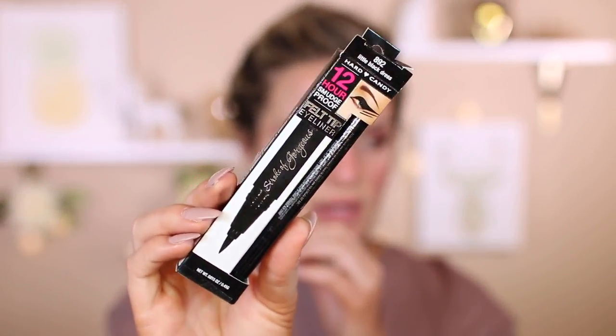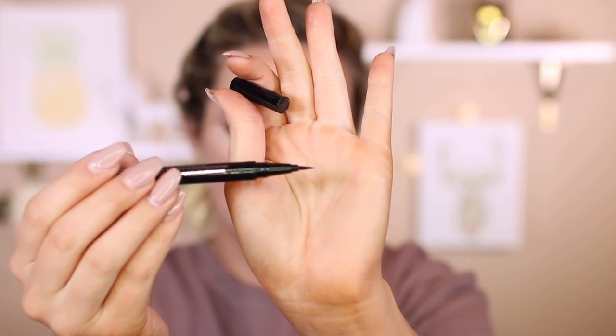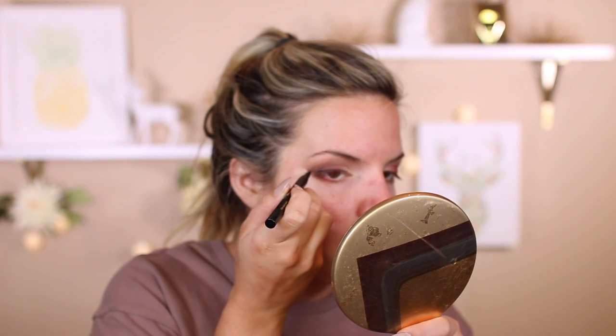I'm going to take this Hard Candy 12 Hour Smudge Proof Felt Tip Eyeliner. It looks really nice on the packaging. It's a nice black liner. It's a felt tip, which I love felt tip liners, and it's going to be completely up to you if you like felt tip or not. But I'm not in love — it tugs on the eye and the felt tip is too dry for me. It's not saturated with product like I like, so I'm going to give this one a thumbs down.